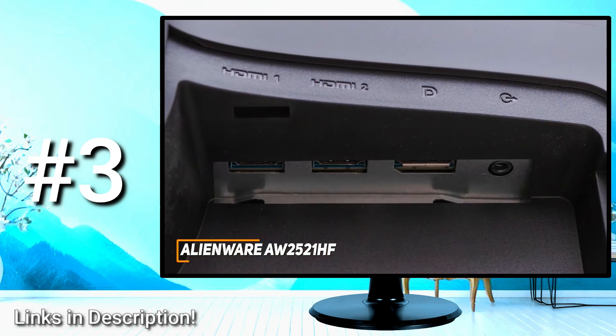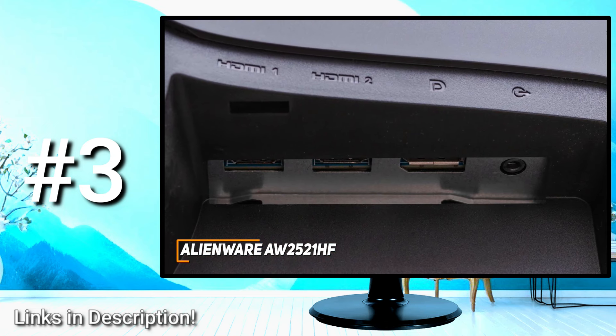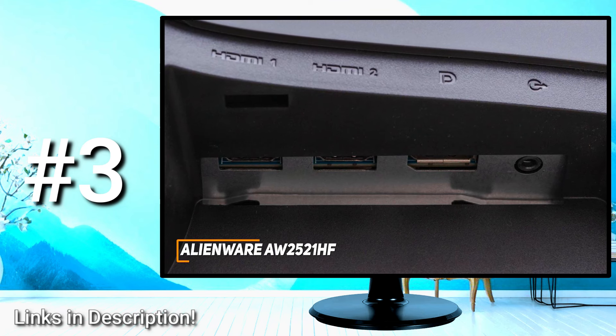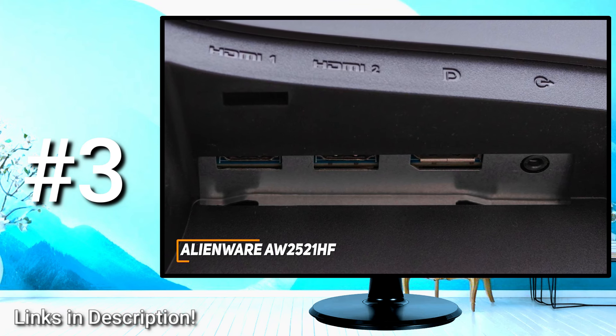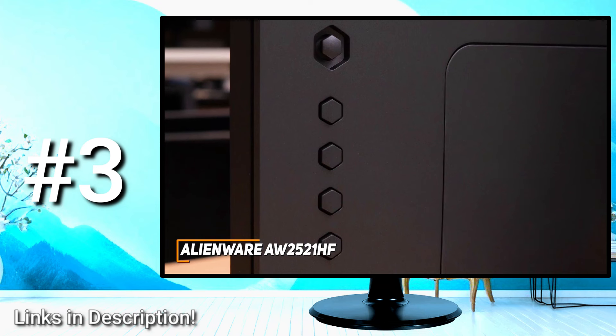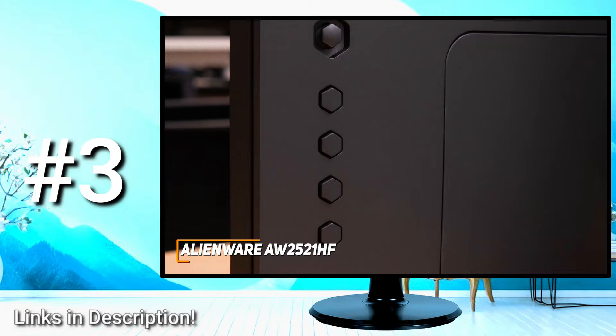It offers an outstanding port selection on the rear, which includes a DisplayPort input, two HDMI ports, three USB 3.0 ports, and an additional USB port with power charging functionality, an upstream USB port, and an audio line-out. You also get a power button, a four-way control stick, and four additional buttons on the back to easily navigate the on-screen display and adjust picture settings as needed.